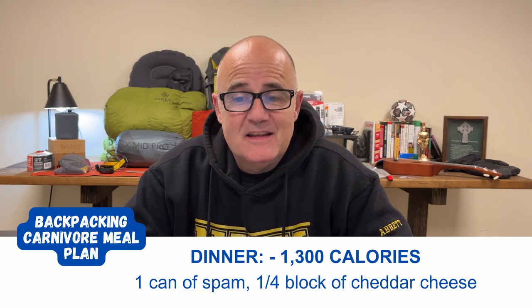For dinner, I may go with a tin of Spam, which is 1,080 calories — it just makes me laugh to even think that, but I do like Spam and I'll eat the whole thing without worrying about it spoiling. That would be combined with some more cheese at 220 calories, coming in at 1,300 calories at the end of the day.